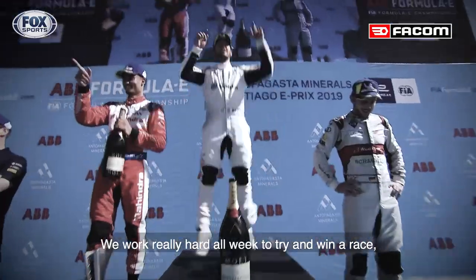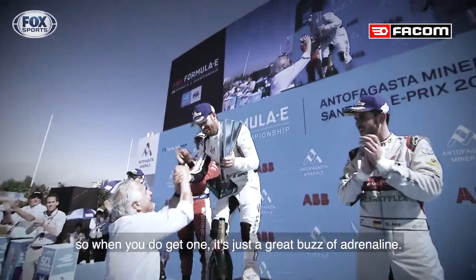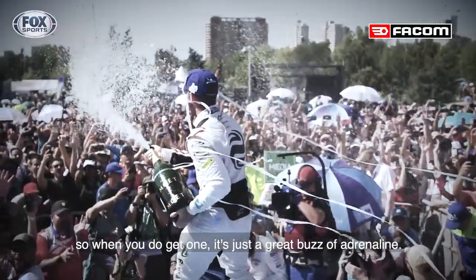You work really hard all week to try and win a race, so when you do get one it's just a great buzz of adrenaline.